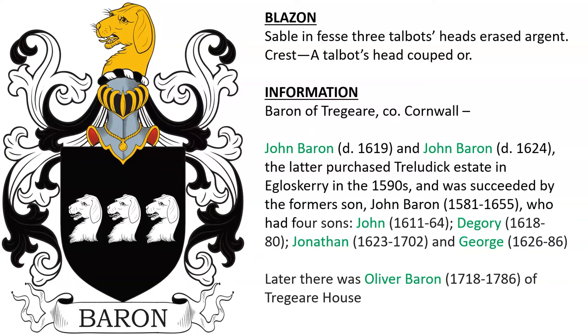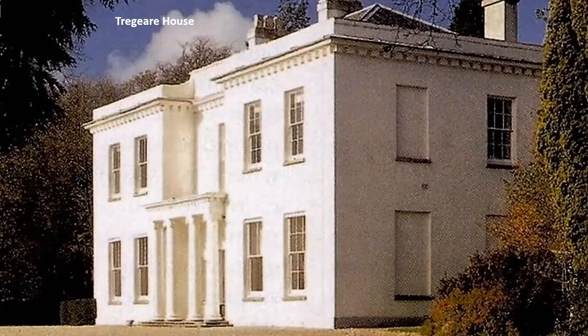Baron of Tregeare in Cornwall: John Baron who died in 1619 and John Baron who died in 1624 later purchased the Tregothnan estate and Egloshayle in the 1590s, succeeded by his sons. John, Diggory, Jonathan, and George were among his sons. Later there was Oliver Baron, born 1718, of Tregeare House, which we see here.